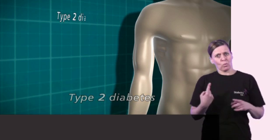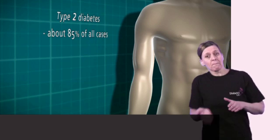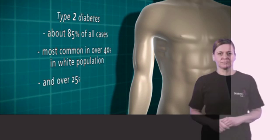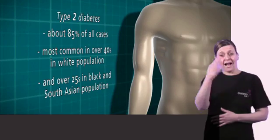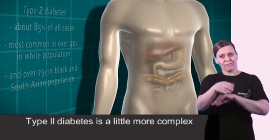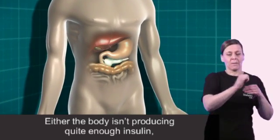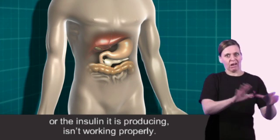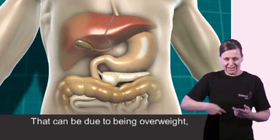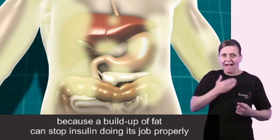Type 2 diabetes accounts for about 85% of all cases in the population. It's most common in the over 40 age group in the white population and in the over 25 age group in the black or South Asian population. Type 2 diabetes is a little more complex because there are slightly more processes at work. Either the body isn't producing quite enough insulin, or the insulin it is producing isn't working properly. That can be due to being overweight, because a build up of fat can stop insulin doing its job properly.